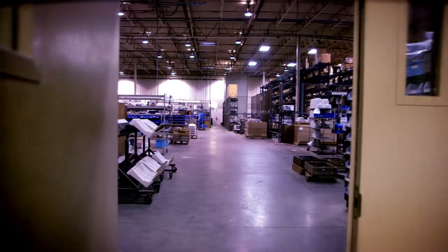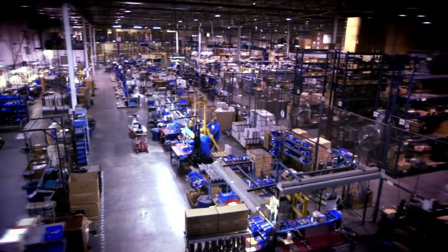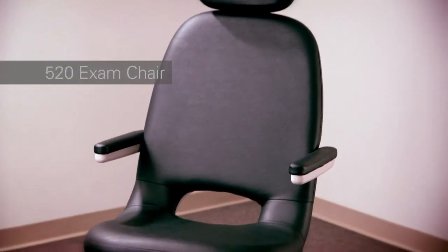Are you looking for world-class ophthalmic and ENT equipment? Here you'll see why our products are called brutishly durable, the advantages of our U.S.-based facility, and a glimpse of our future.